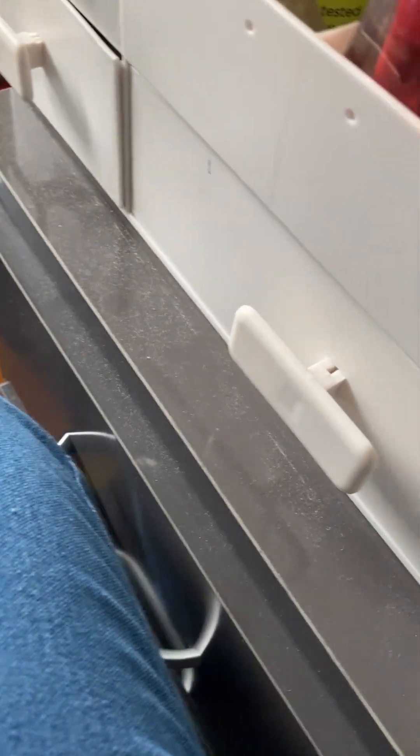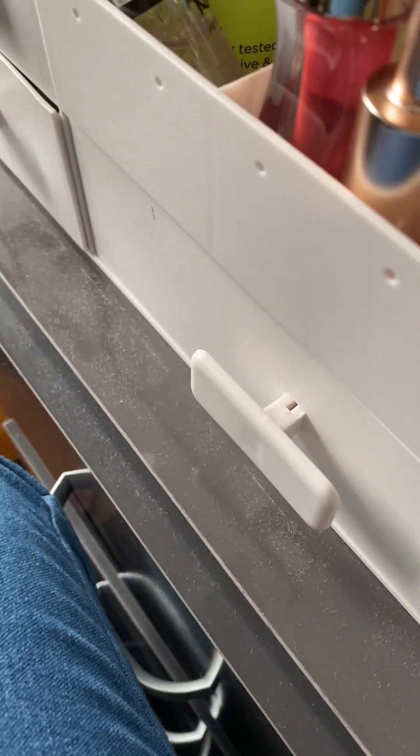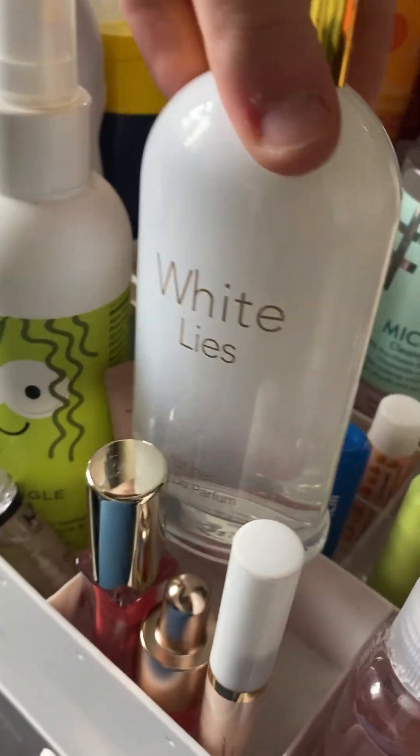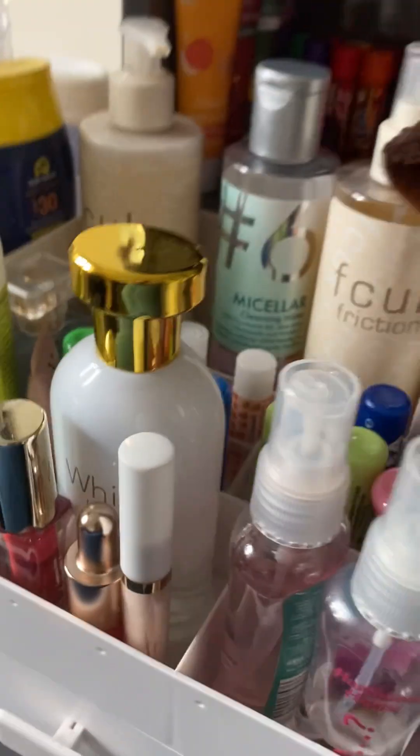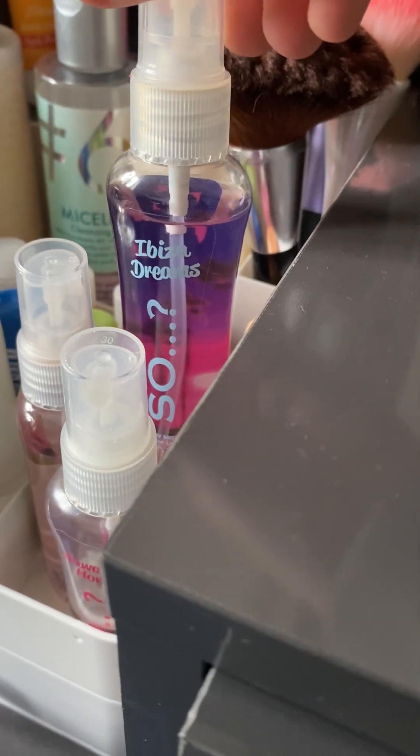Then I have a Rare Beauty dupe from Shein. I also have this concealer — you can tell I'm running out of it — and I also have this perfume called White Lies, it's such beautiful packaging. Then I have my SO sprays: this is Miami Vibes, Hawaiian Honey, and Ibiza Dreams.